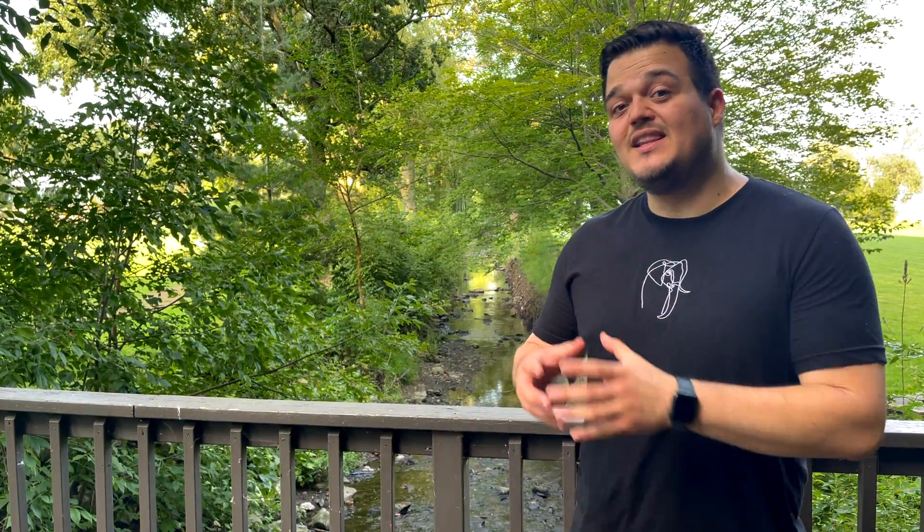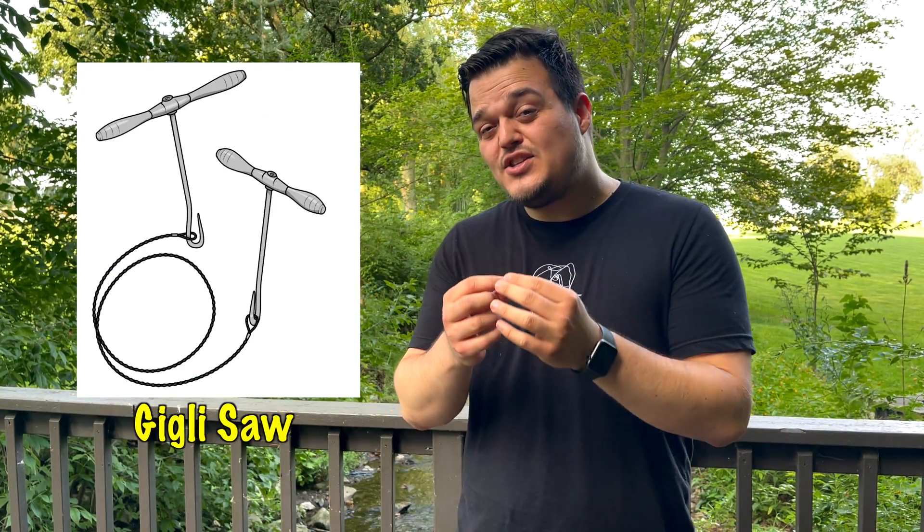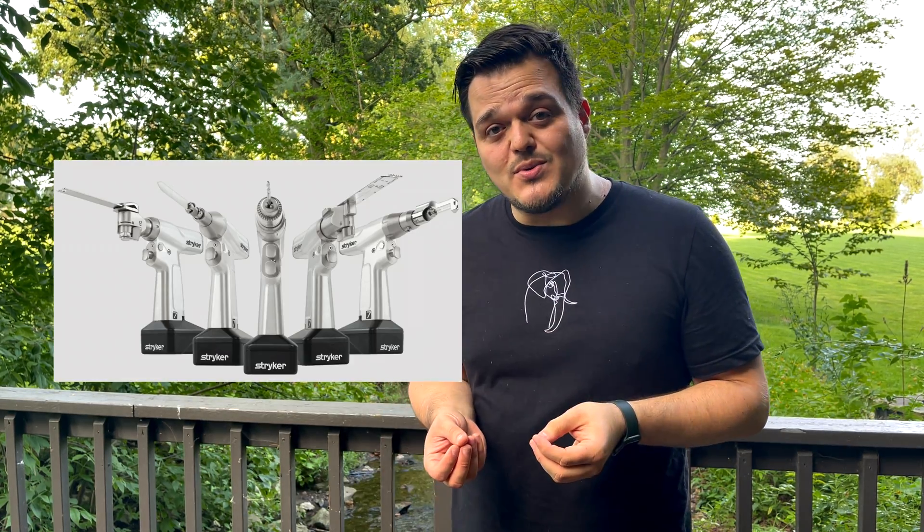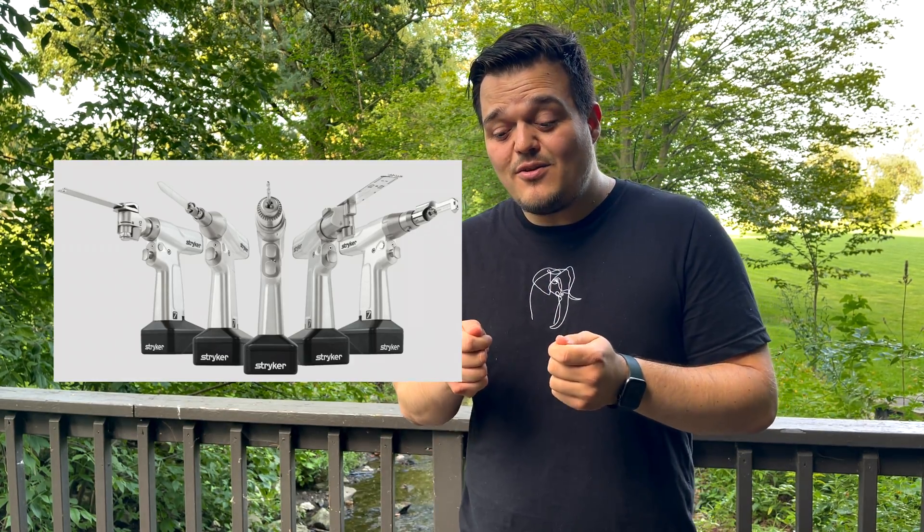This chainsaw later inspired Leonardo Gigli to make his own version. His was very similar, but with a much thinner blade and T-shaped handles, which made it a lot more precise. When symphysiotomy was outdated and stopped being practiced, the Gigli saw began to be used for amputations. Even in today's world where surgeons use power tools, they will sometimes use the Gigli saw when they need very precise control over what they're cutting.